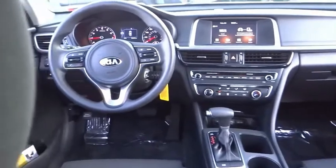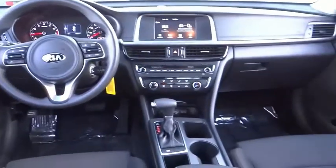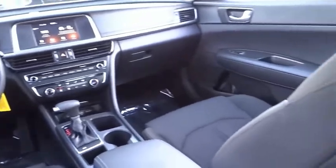Here are some of this vehicle's great options: blind spot monitor, heated mirrors, electronic stability control, aluminum wheels, brake assist, traction control, stability control, remote keyless entry, speed control, and integrated turn signal mirrors.